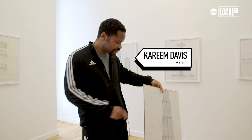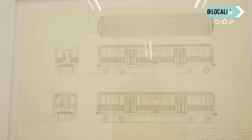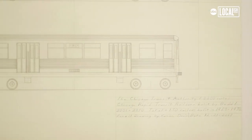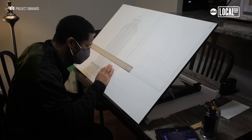Kareem has been an artist with Project Onward for six years now, and when he came into Project Onward with his portfolio, we were stunned. The quality of the line work, the detail, the patience he had.